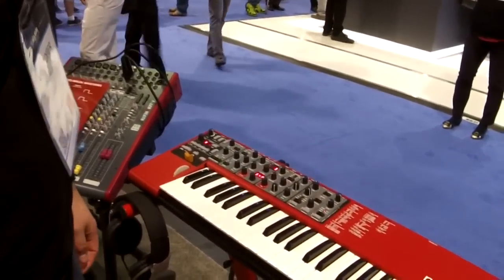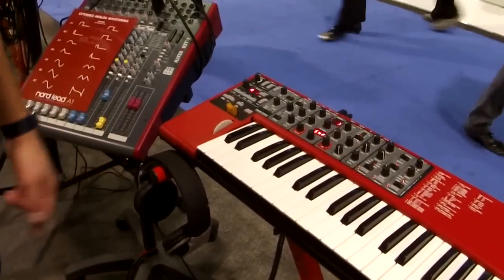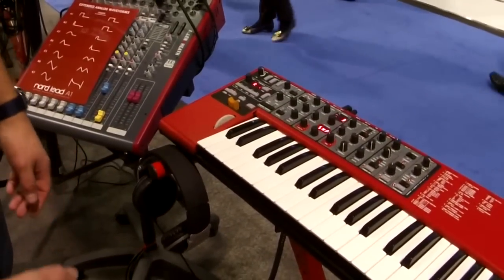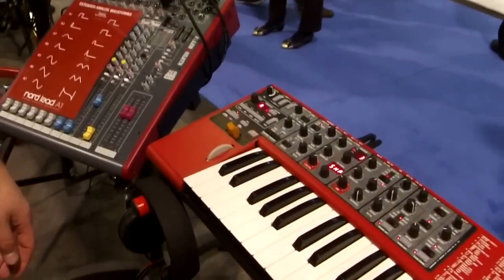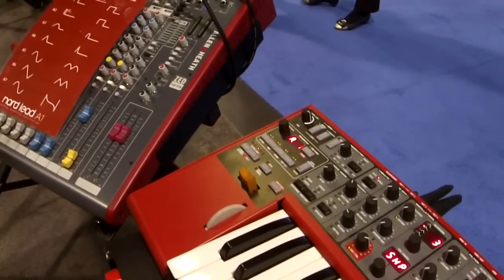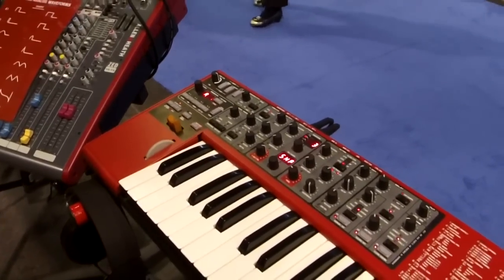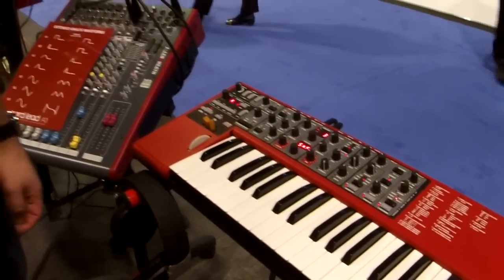It has full MIDI, supporting USB and MIDI in simultaneously at the same time. You can store and name your sounds using our Nord Sound Manager, which is available on our website for free.